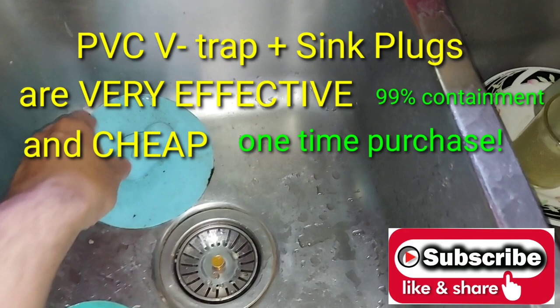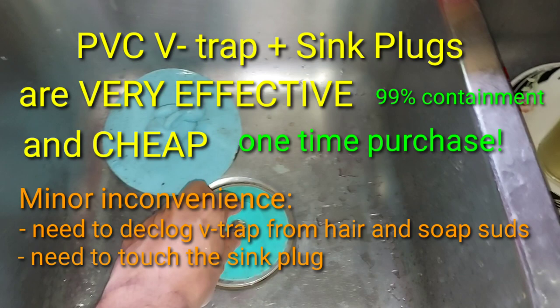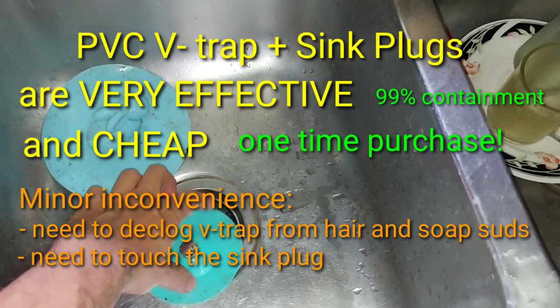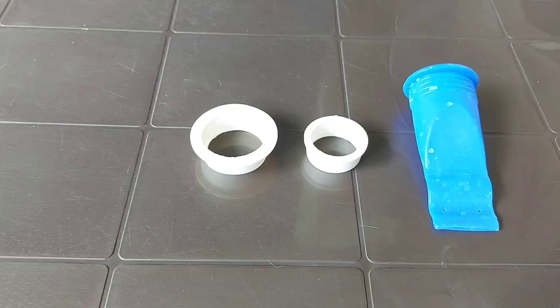The combination of the PVC V-trap and the sink plug was very effective in containing the drainflies — and not only effective, it was also very cheap, a one-time expense. There was the minor inconvenience of having to de-clog your V-trap and occasionally remove and replace the sink plug. But it was very effective, and I had done away with those expensive and useless chemicals.